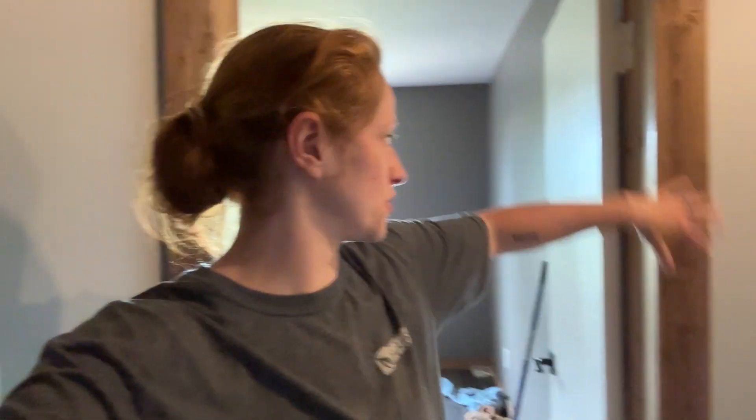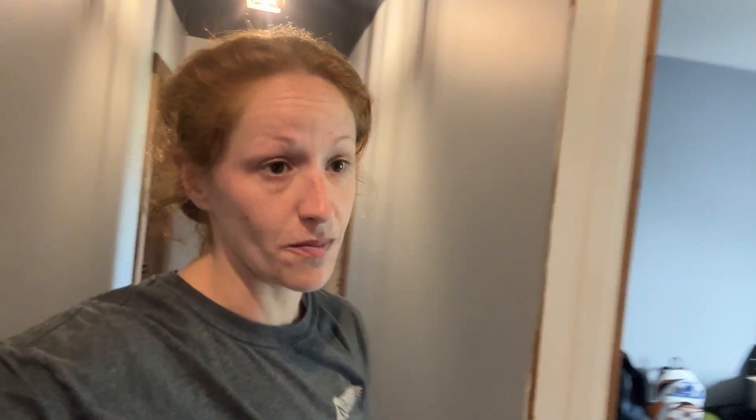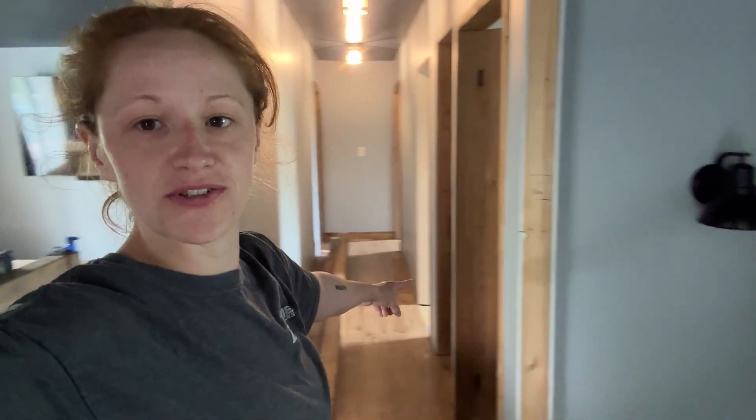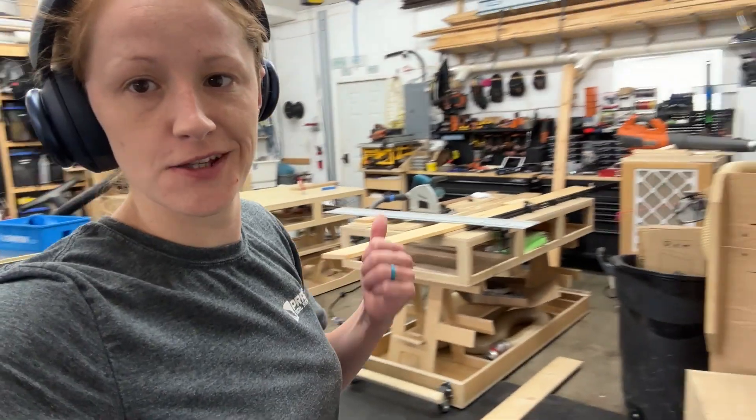Another door trim done and dusted. We've actually just cut, stained, and sanded — I don't know what you call them, like the stopper bits — for the spare bedroom, bedroom, and the bathroom. So by the end of today or tomorrow, three doors down the hallway will be done and dusted. We also put that in but didn't film it. We're gonna do some more today. Parents come Tuesday, Wednesday — four days till parents come.